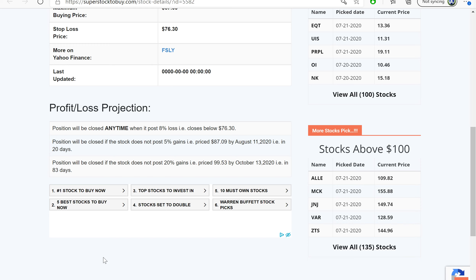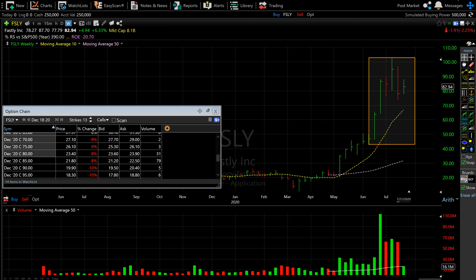Here is a quick profit and loss projection table. Any time it posts a loss of 76.30 it will be stopped out. It should post at least 87.09 — that's at least five percent — by August 11th, or it has to post at least a 20 percent gain at 99.53 by October 13th. So as of October, we are expecting this stock to post at least a 20 percent gain.